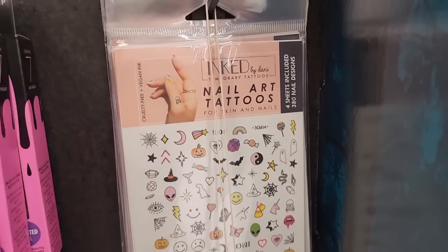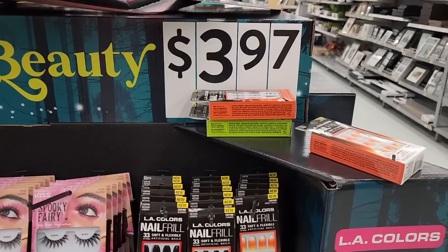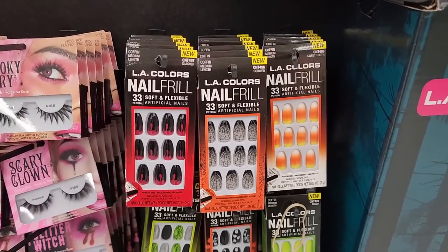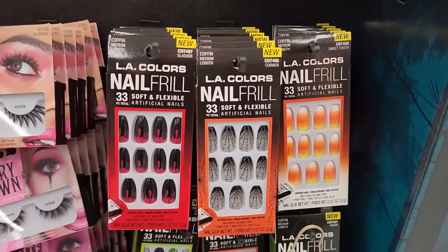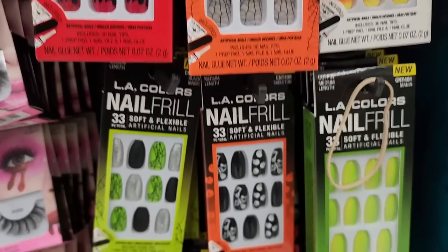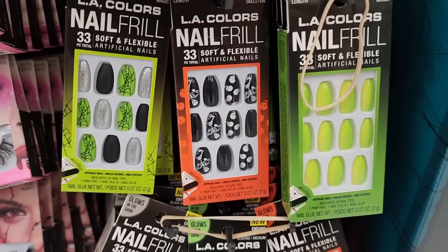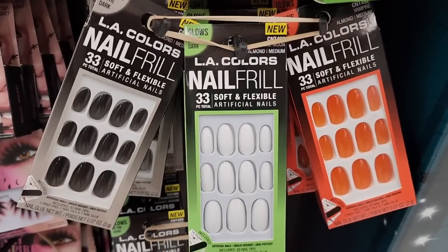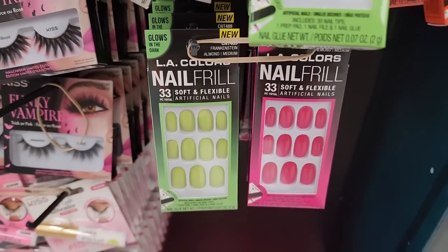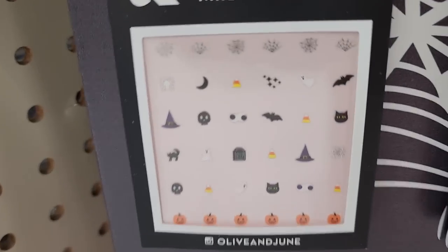This one has four sheets. It says these are $4 — and these are the L.A. Color nails. Look at the candy corns. Don't come for me if the prices aren't what Walmart says they are, okay? Because we just never know. So these are $7.48.